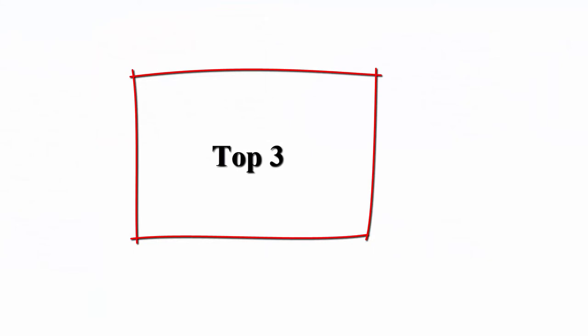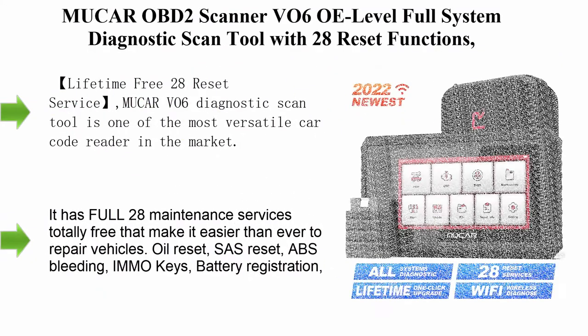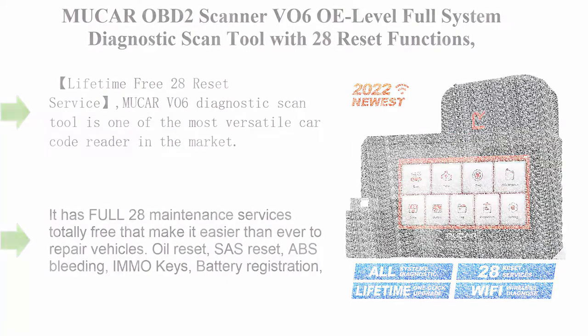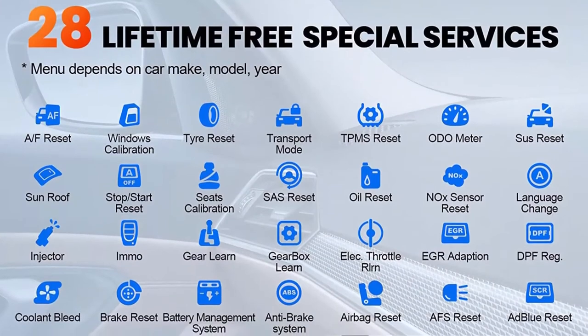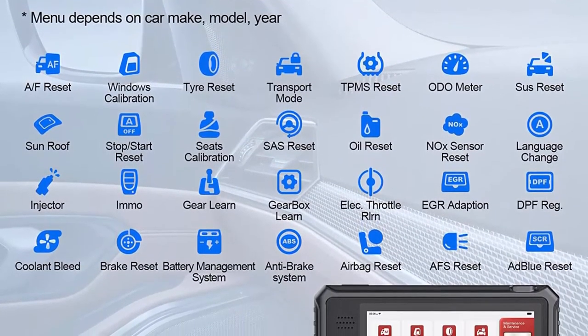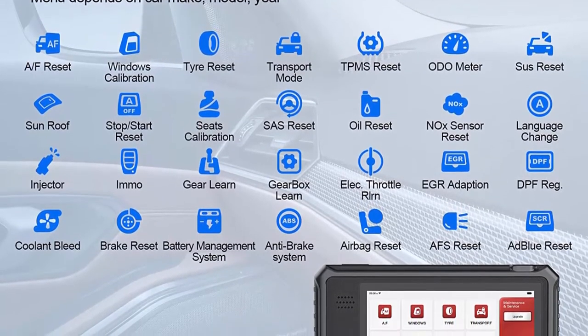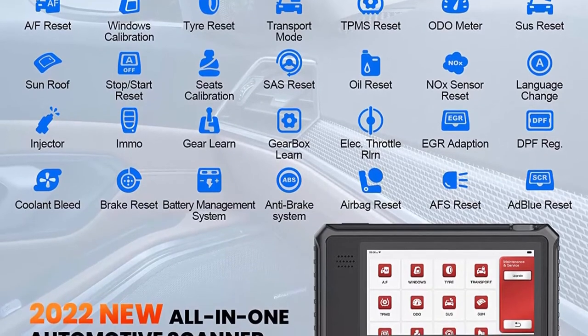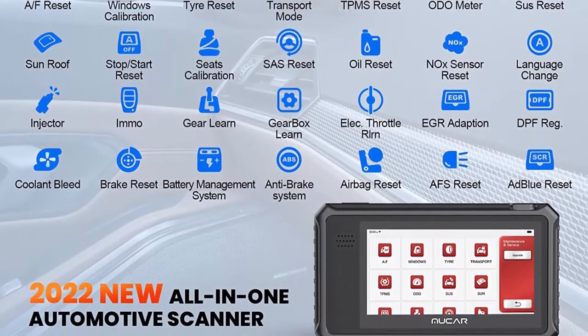Top 3: MUACAR OBD2 Scanner VO6 OE Level Full System Diagnostic Scan Tool with 28 Reset Functions — IMMO, Oil, EPB, SAS, ABS Bleeding, Injector, Odometer — Lifetime Free Update, Bidirectional, and ECU Coding.